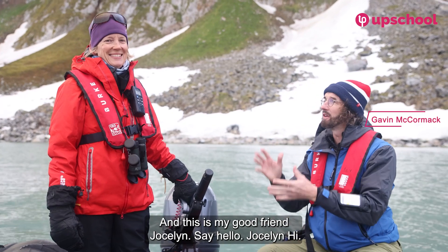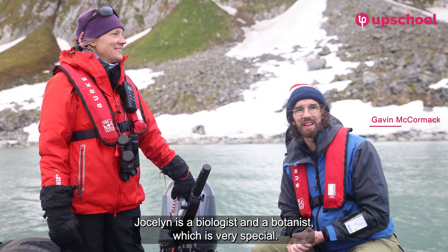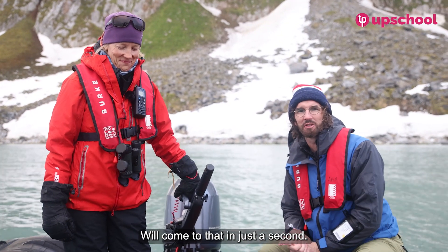Hello everybody, Gavin McCormack here, and this is my good friend Jocelyn. Jocelyn is a biologist and a botanist, which is very special — we'll come to that in just a second.